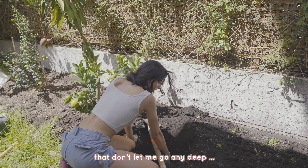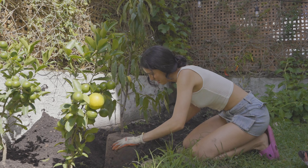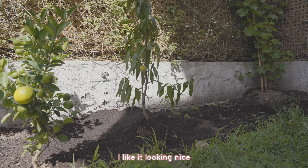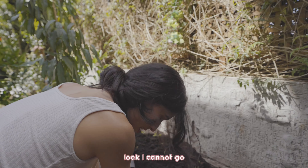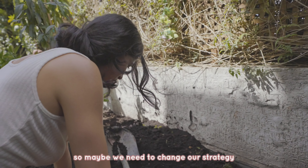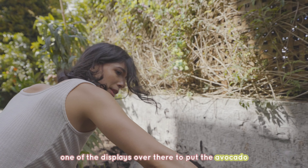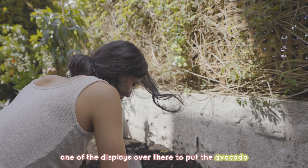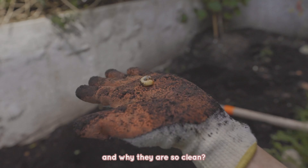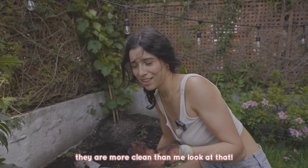I can't dig any deeper — there's something blocking down there. I like it looking nice, but I cannot go deep here. Maybe we need to change our strategy: put the strawberries here and find the deepest spot over there to put the avocado. Look how clean the roots are — all white! They are cleaner than me, look at that.